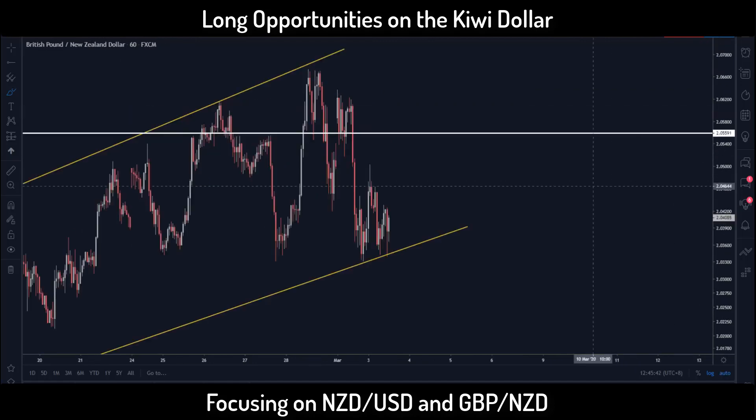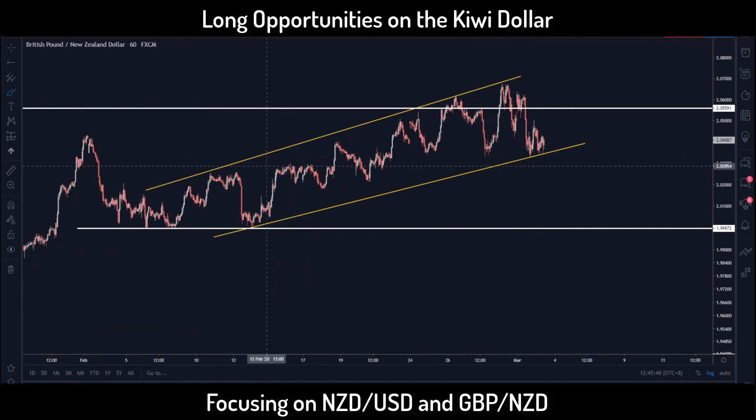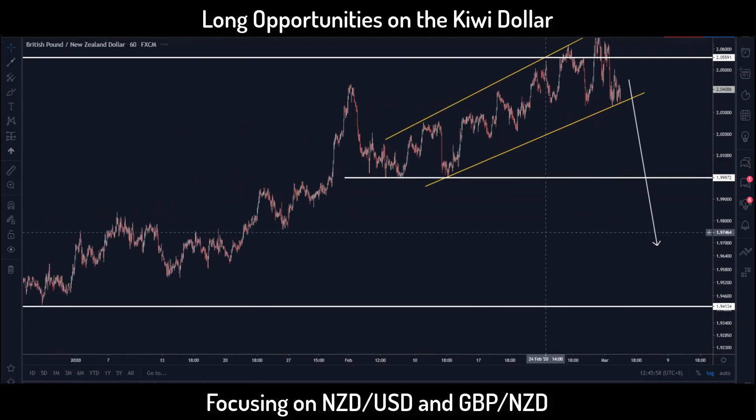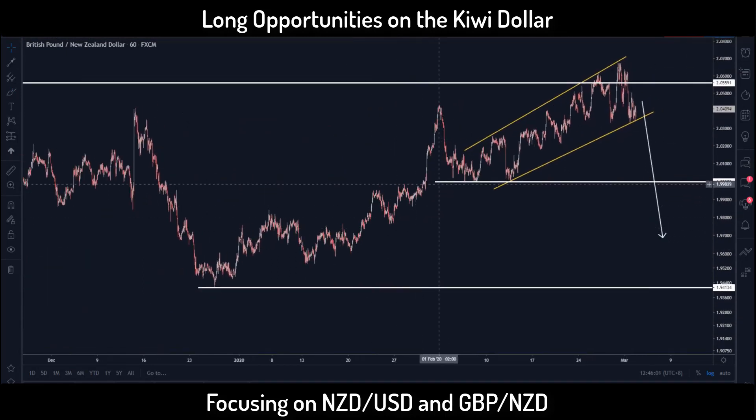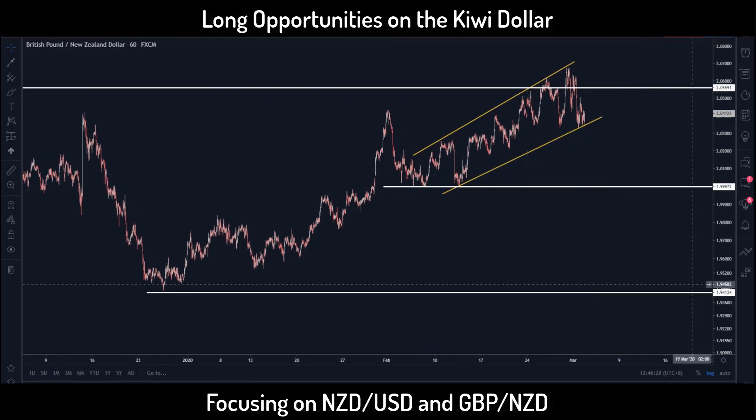Going down to the hourly, you can see this top has been tested a few times and we do have a diagonal pattern moving up — it's a very corrective structure — which means there's a high probability the direction is eventually to the downside. Right now I have two short-term profit targets: one at 1.997, which is very close to the 2.0 psychological number, and the other level I'm looking out for is 1.9413. I won't put my take profit at the first level as the risk-reward is quite small; I'll put it at minimum the second level.